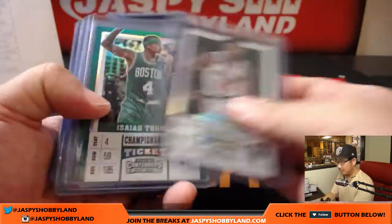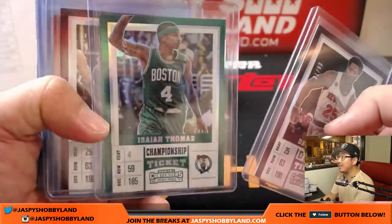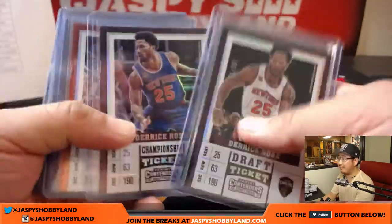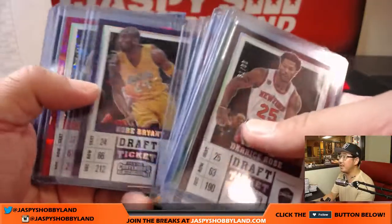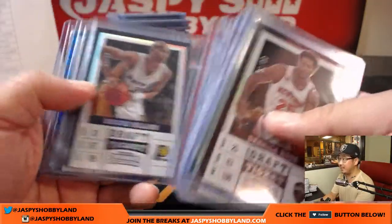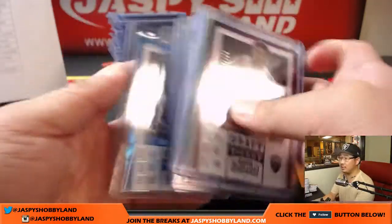First, the parallels. We had a couple one-of-ones — a one-of-one Isaiah Thomas and a one-of-one Cavs edition of Derrick Rose. Some nice low-number parallels too: there's Shaq, there's Kobe, Cracked Ice Blake Griffin, and Cracked Ice Dirk Nowitzki.